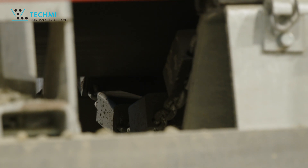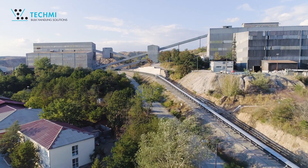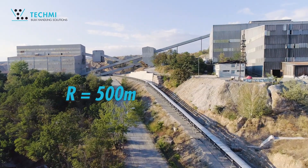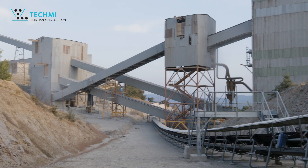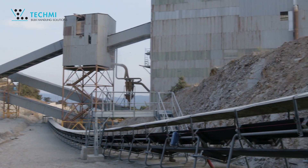At each transfer point, the conveyors are equipped with our SPARMAT impact beds. They dissipate the energy generated by the falling product and extend the life of the belt, while reducing maintenance at the transfer points.